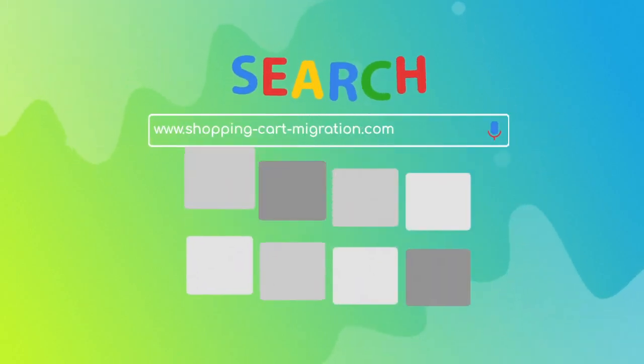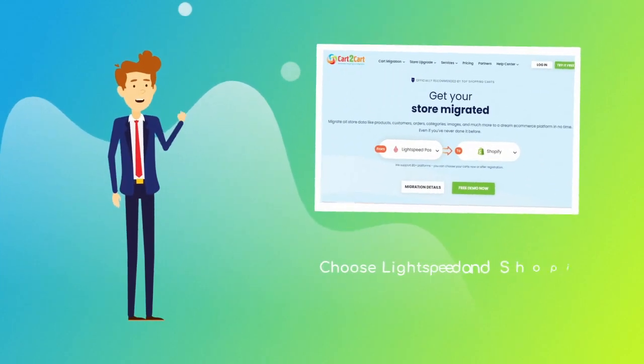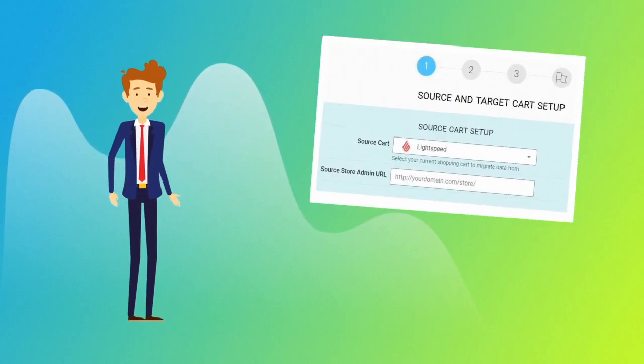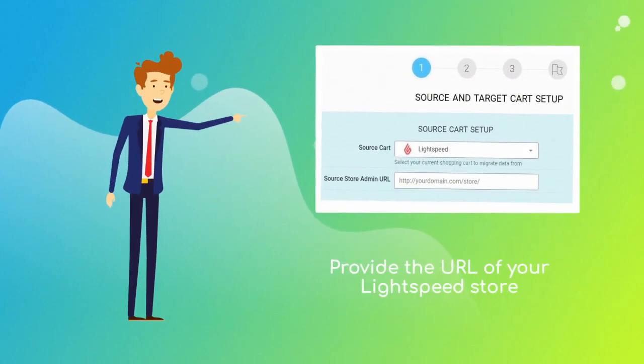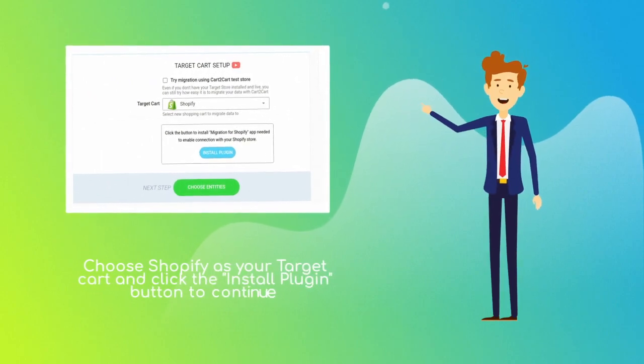To start your migration setup, go to shoppingcartmigration.com, choose Lightspeed and Shopify platforms from the drop-down menu, and click 'Start Free Demo.' When done, provide the URL of your current Lightspeed store. Next, set Shopify as your target cart and click the 'Install Plugin' button.